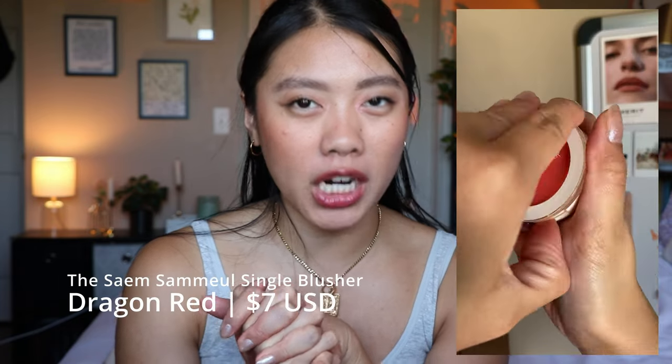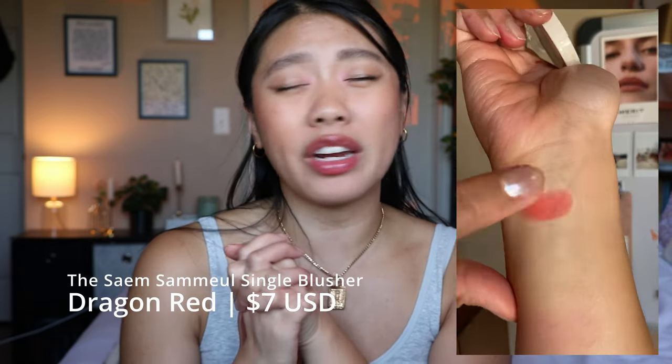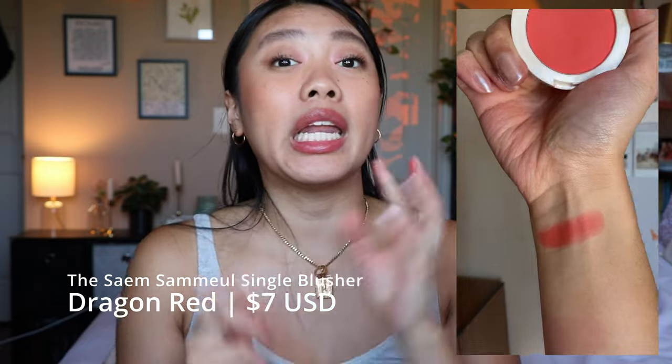Moving on to my powder blushes. The first blush I want to talk about is the Ilia Single Eyeshadow — actually I think it's the same single blusher. The shade is very bright and very pretty. It is very pigmented and very powdery, so when you're applying it just be a little bit careful — make sure you're tapping off the excess. It is so fun for spring and summer. It is a little bit powdery and there's a lot of kick up, so just be a little bit aware of that.